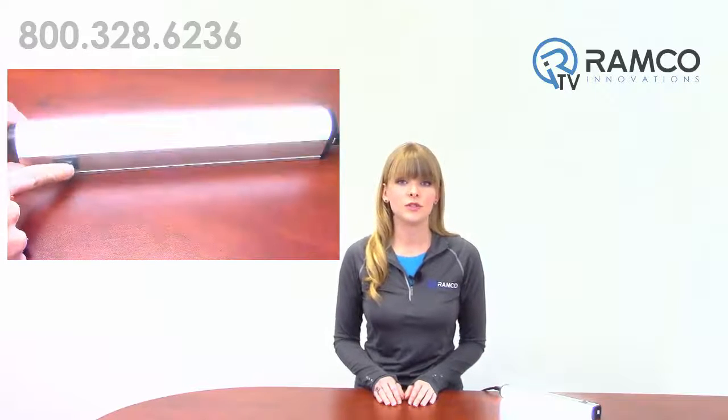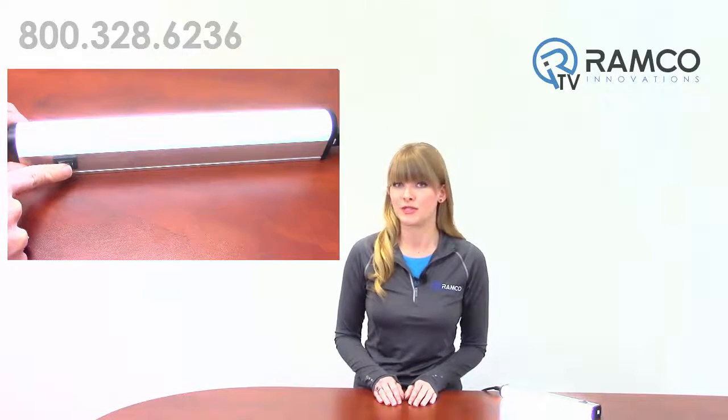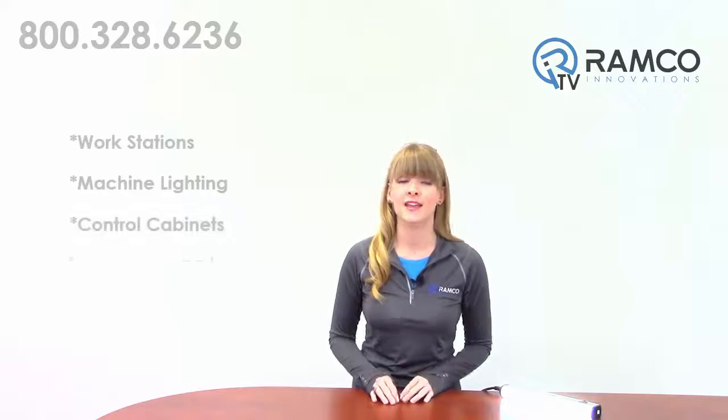The high-low-off switch allows users to customize the light levels to suit their specific applications. This light is an ideal solution for workstations, machine lighting, control cabinets, and manufacturing lines. Help increase worker safety and productivity while reducing energy and maintenance costs for a long-life, maintenance-free lighting solution with the WLB32 from Banner Engineering.